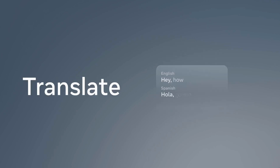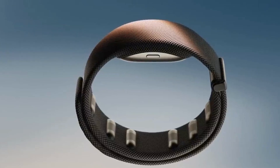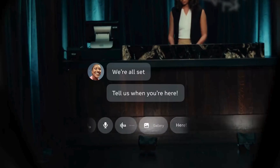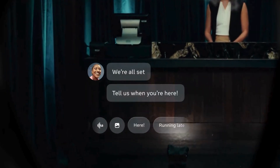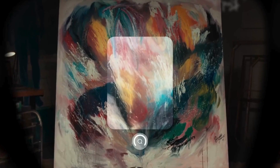To make it even cooler, Meta is introducing a neural EMG wristband. This little gadget picks up tiny hand movements, letting you control your glasses with simple gestures. Think of it like having a mouse and keyboard for your face, but way more futuristic.